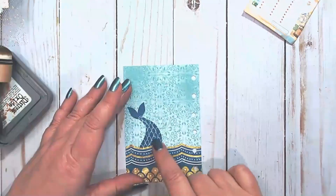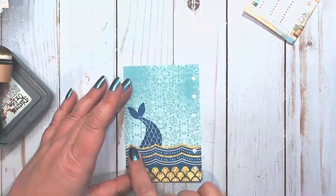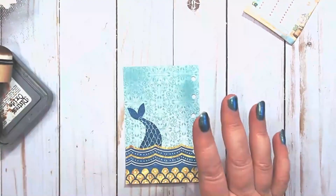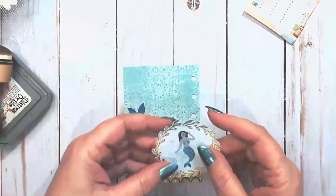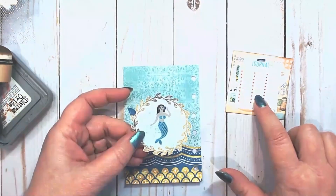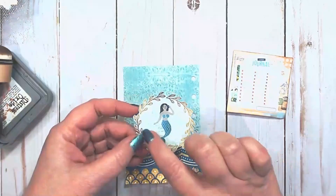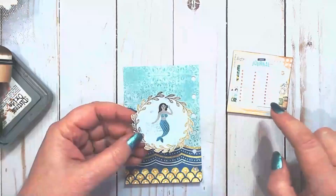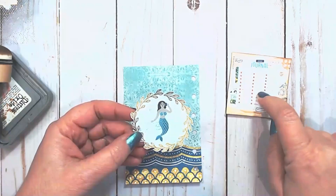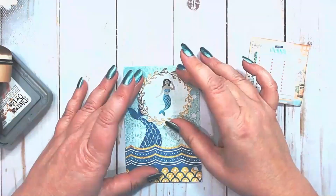I'm going to be using this page with the mermaid tail, and I love how the waves make a border — which is also one of the next prompts coming up. The very next prompt is 'whimsical,' and I found these little mermaids that went with this paper collection, plus a seaweed border as well, which covers the prompt 'border.' So just with these two pieces of paper I have three prompts on the page.